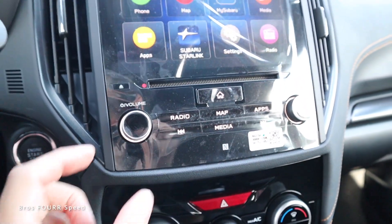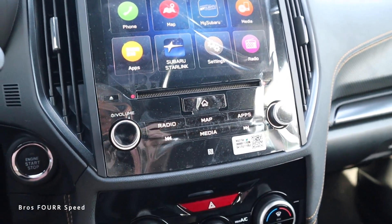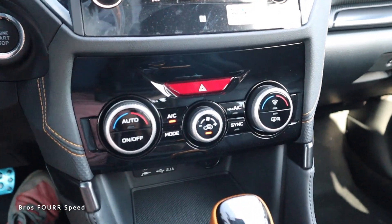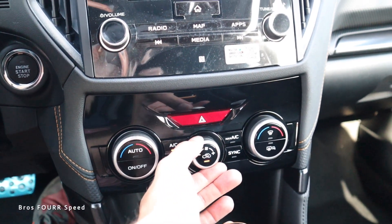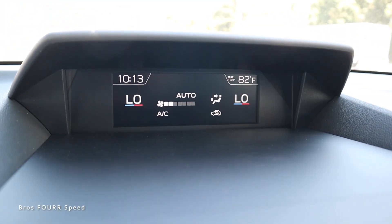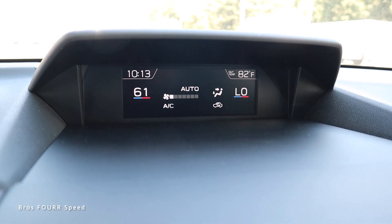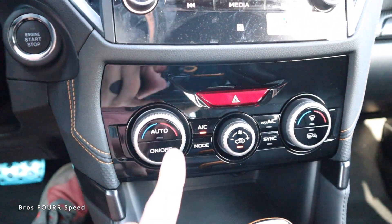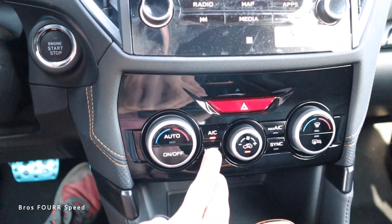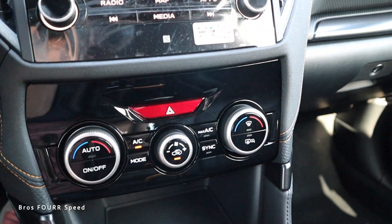Underneath the screen we have shortcuts for the actual screen, volume on the left, tuning on the right, and a media icon below. Climate control settings are below the screen — fan speeds are right in the center, and any adjustments come up on the upper screen so you have both physical controls and on-screen feedback. You get dual-zone temperature, automatic AC, and different mode options.